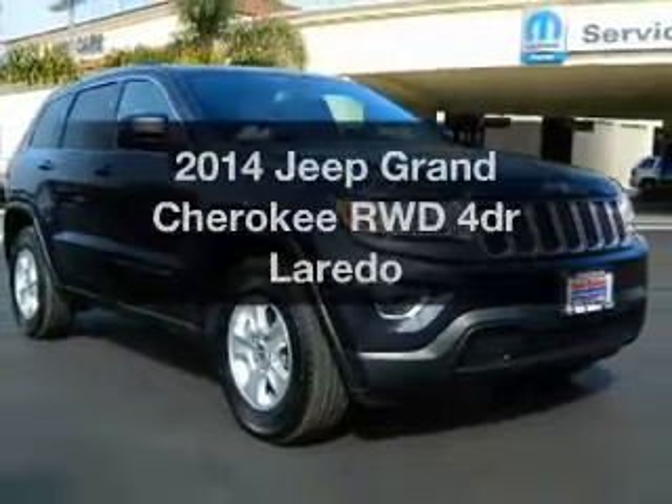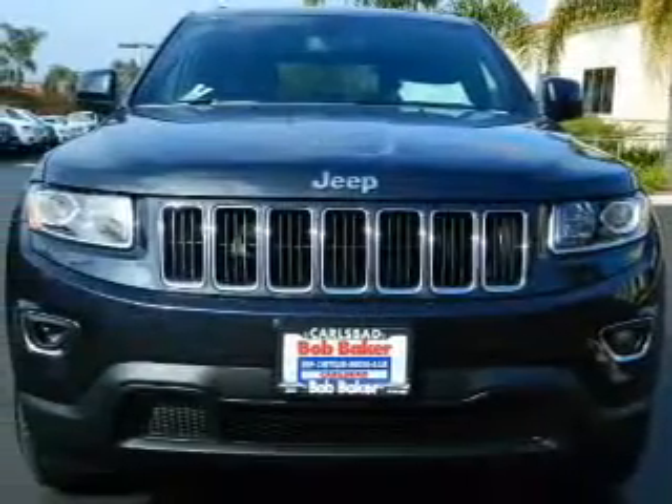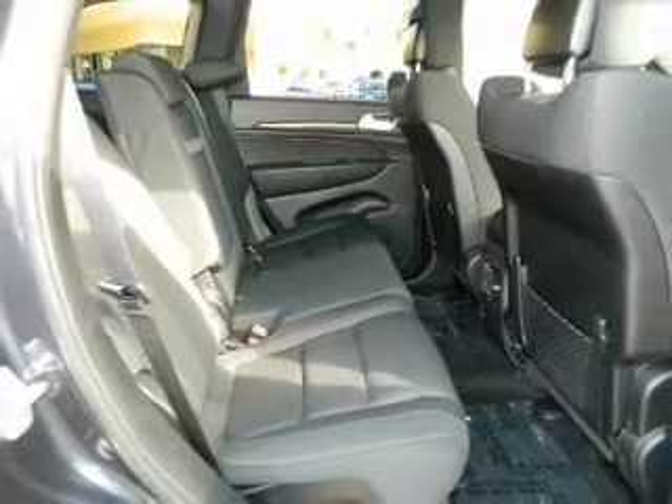Imagine yourself in this 2014 Jeep Grand Cherokee. This is the set of wheels you've been looking for. With a reliable engine that responds smoothly to its automatic transmission, you will appreciate the safety feature of anti-lock brakes.